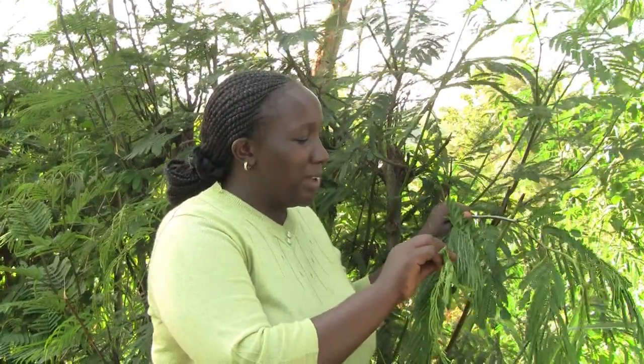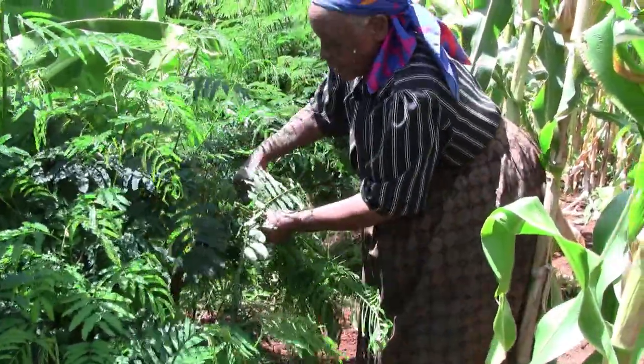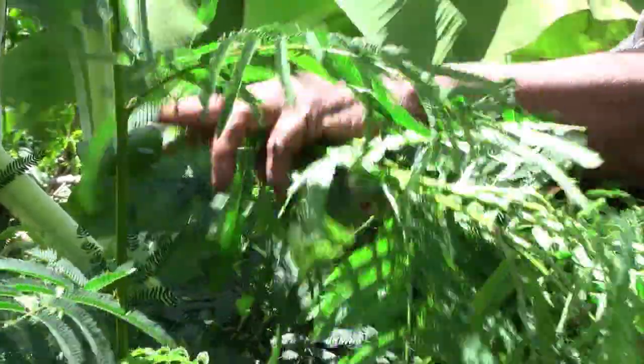This is one of the fodder shrubs that we promote within this area. From the research that has already been done by E-Craft, we recommend that a farmer who is rearing one cow should plant 200 fodder shrubs on his farm.